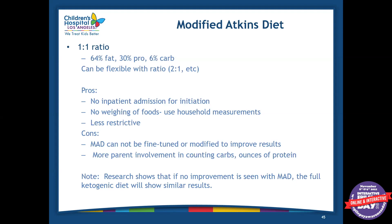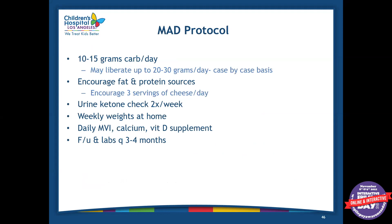Some research shows that if we don't see improvement in seizures with the modified Atkins diet, then the full ketogenic diet will likely show similar results — but every patient and every case is different. A typical modified Atkins diet protocol is 10 to 15 grams of carbohydrate per day. We can go up to 20 to 30 grams per day depending on the patient — for example, if we have an active teenager, 10 to 15 grams could be really low, so 20 to 30 grams could be more realistic.